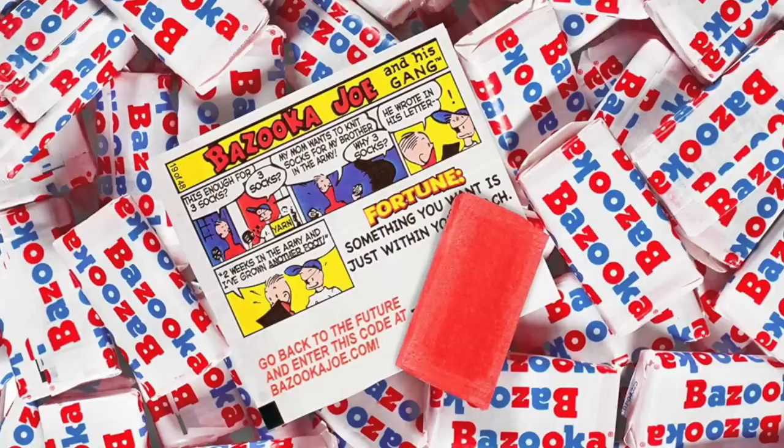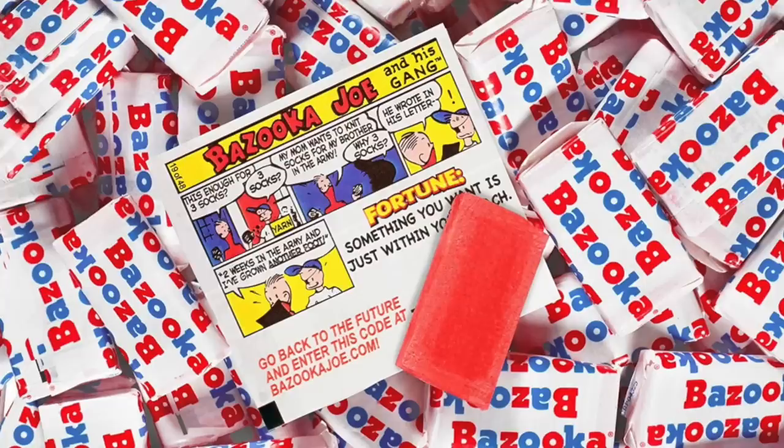Today, Bazooka Joe comic strips are very collectible. Any chance you still have some hidden away somewhere?